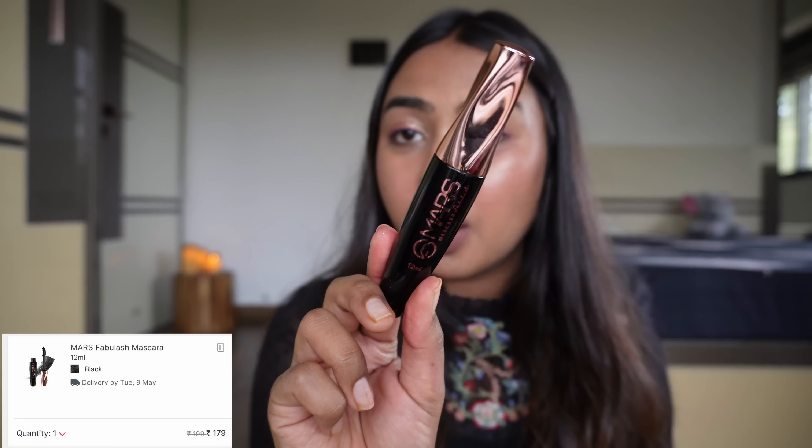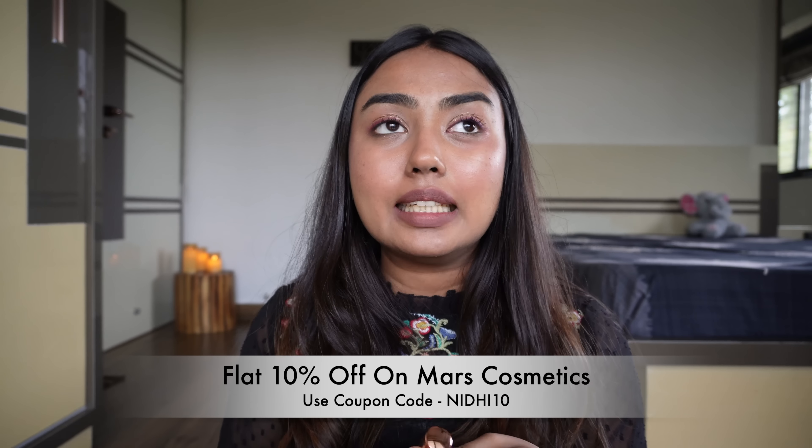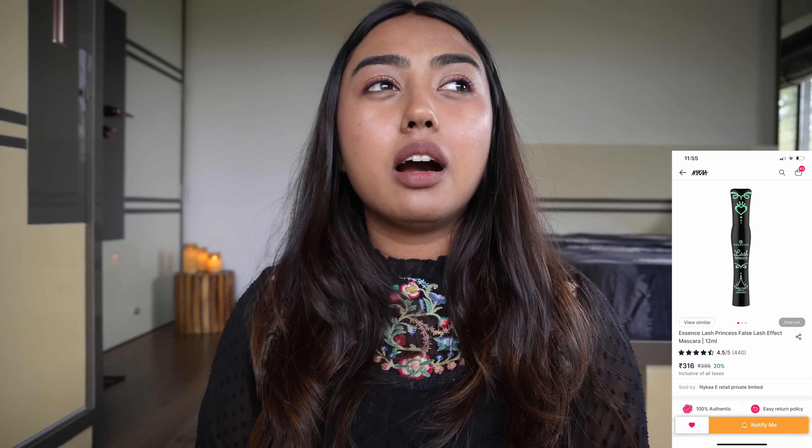I picked up the Mars Fablash mascara — another favorite of mine. It's a good, affordable drugstore mascara. I was actually looking for the Essence Lash Princess mascara, but it's been 4–5 months and I need a new one and it was out of stock, so I picked this one. If you're able to find the Lash Princess one definitely take it, but the Mars Fablash is a very affordable and worthy product.